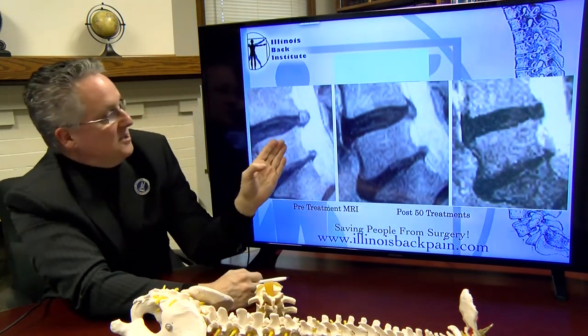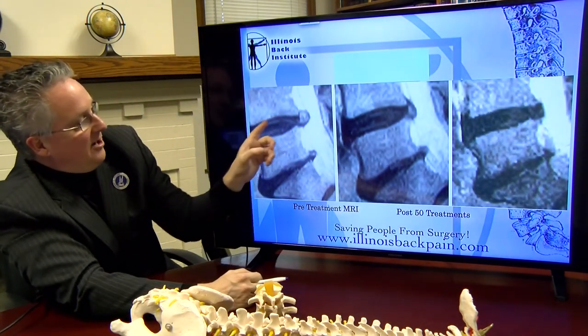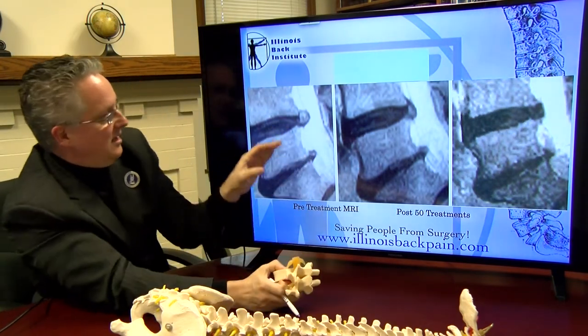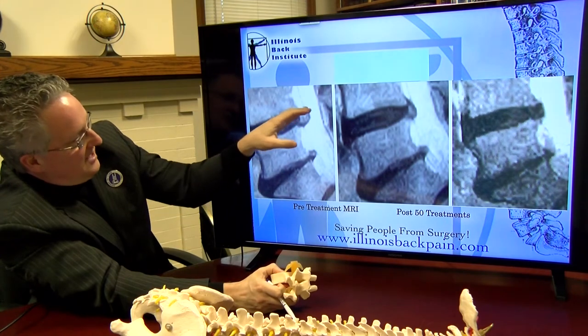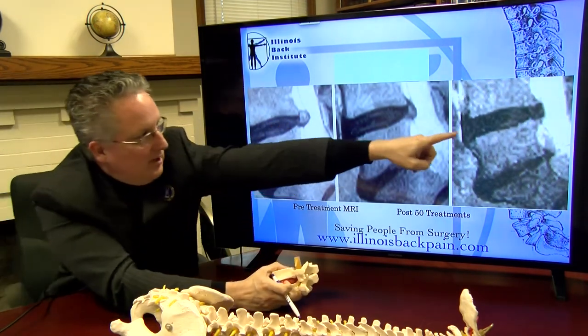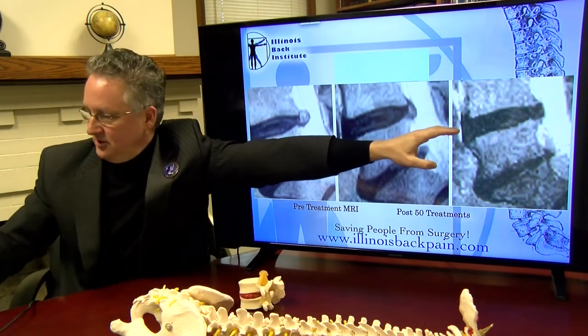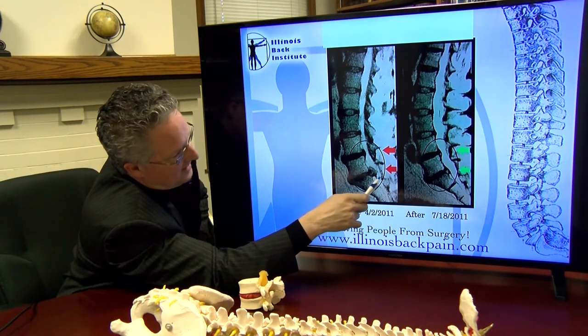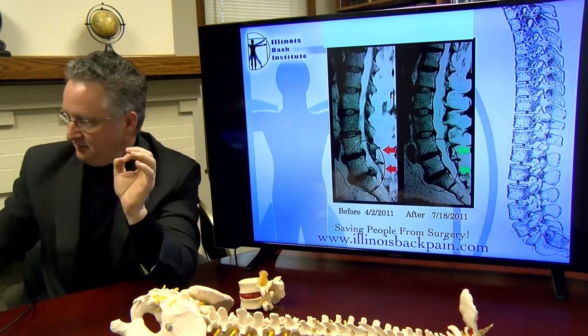Another patient — we've talked about this one a lot — same thing. A very large herniation; this is the nucleus that has migrated out through the annulus into the spinal canal where the spinal nerves are. He went through the program, and at the end you can see his herniated disc is gone. After the treatment, the patient was better.